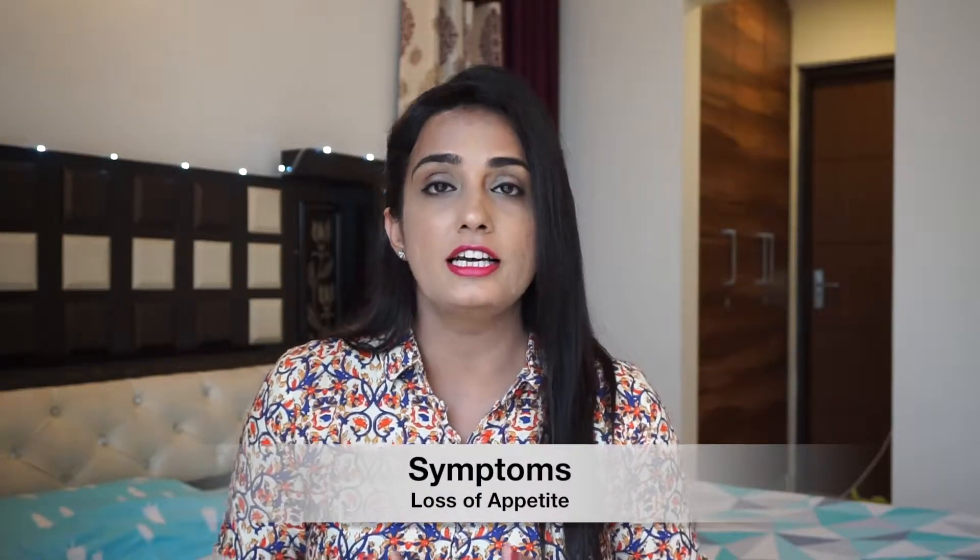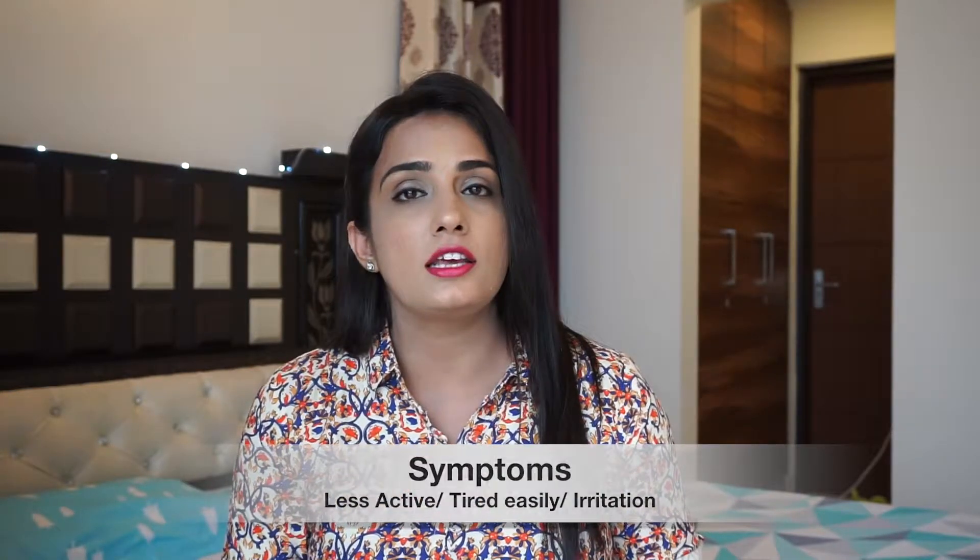Number two is loss of appetite — I have experienced this and heard from others that a baby who was eating well suddenly doesn't eat. That is probably because of low blood levels, though there could be other factors like not feeling well or teething. They are also less active compared to before, get tired very quickly, so that is a sign you should get a blood test done.